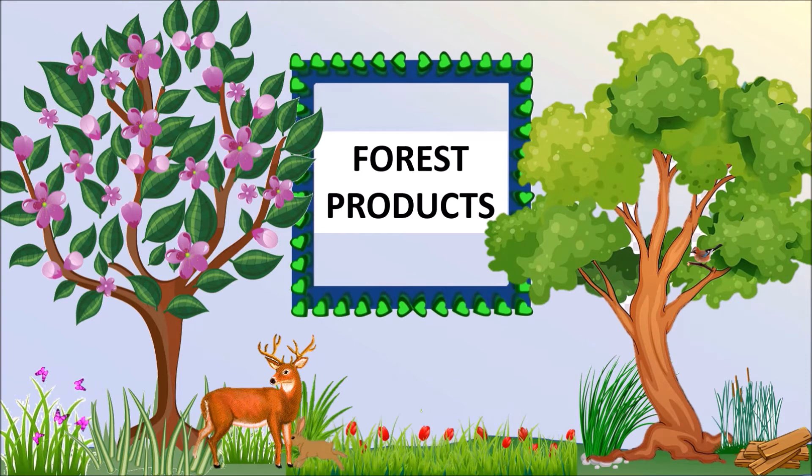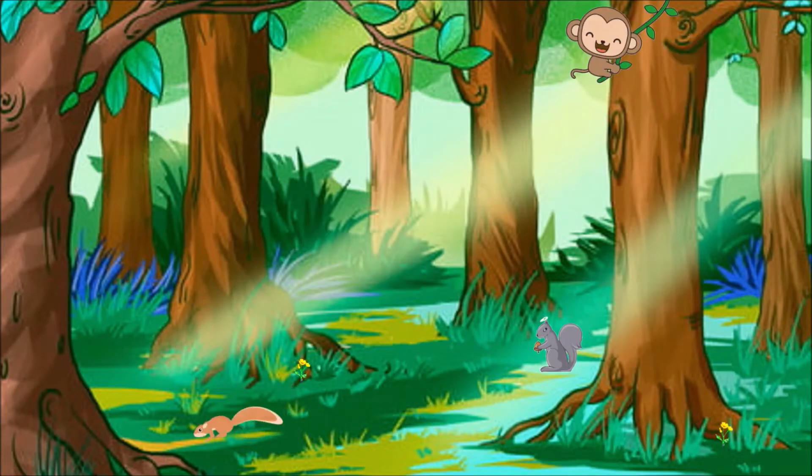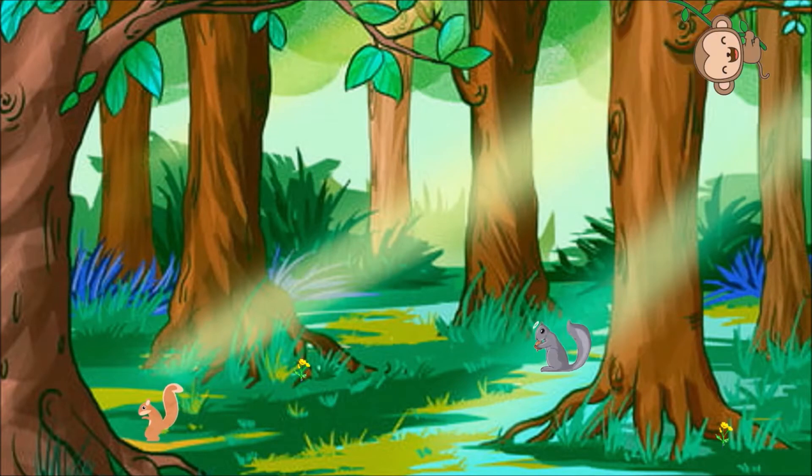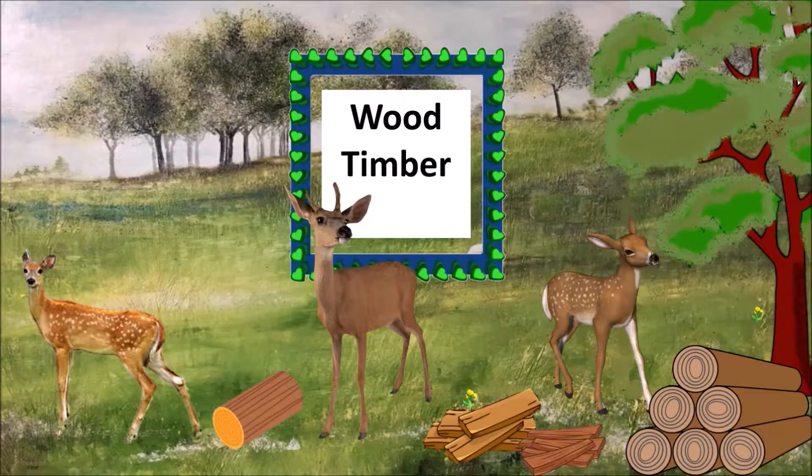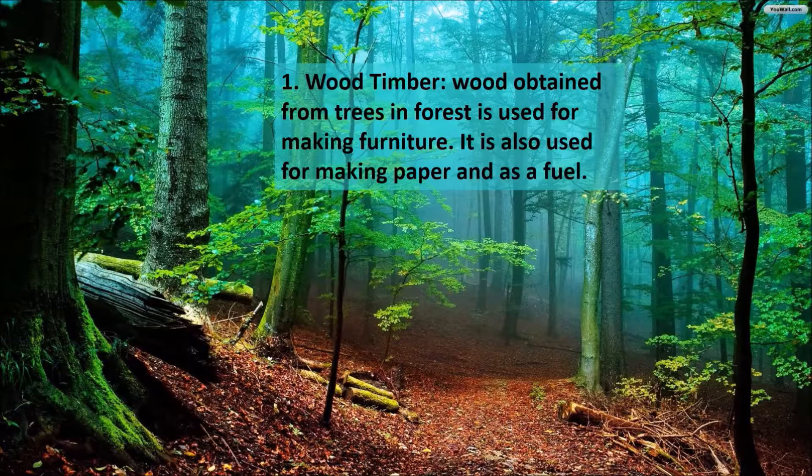Forest products. Forests provide a number of things that are used by humans. Some forest products are wood or timber. Wood obtained from trees and forests is used for making furniture. It is also used for making paper and as a fuel.